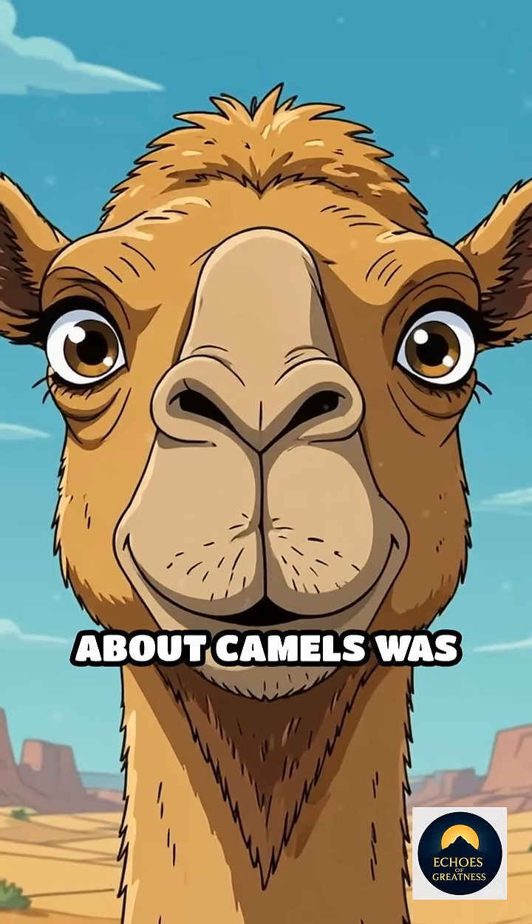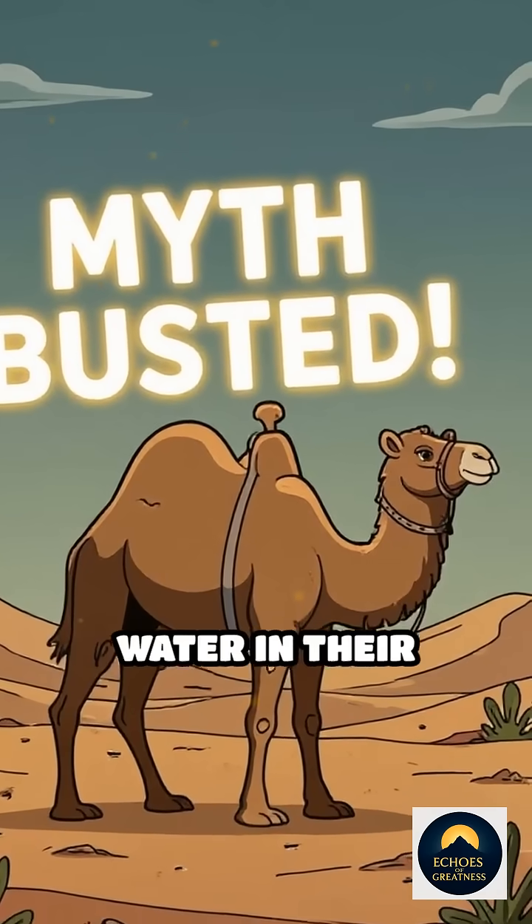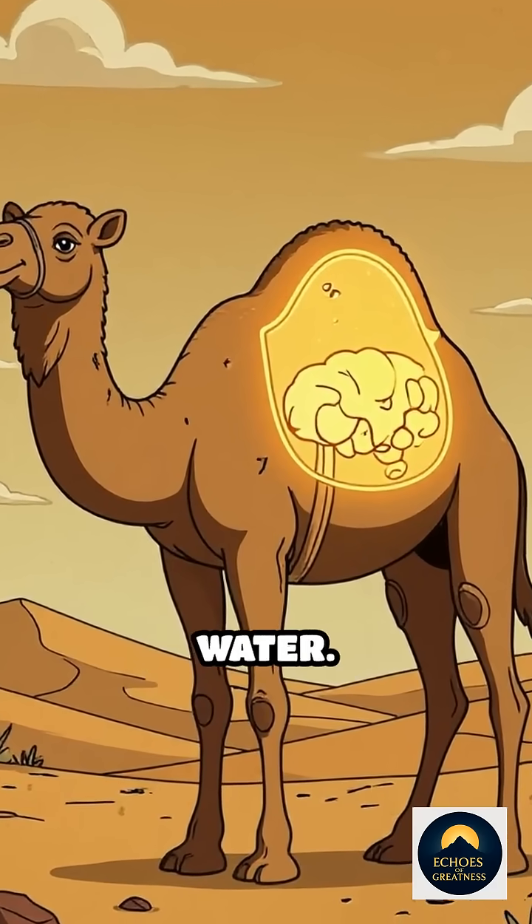What if I told you everything you thought you knew about camels was wrong? Forget the myth. Camels don't store water in their humps. Instead, these iconic desert travelers pack their humps full of fat — yes, fat, not water.